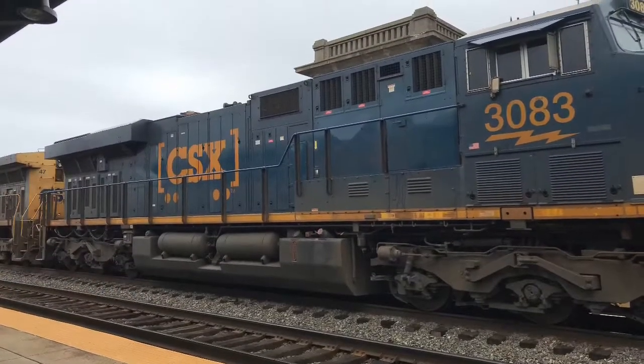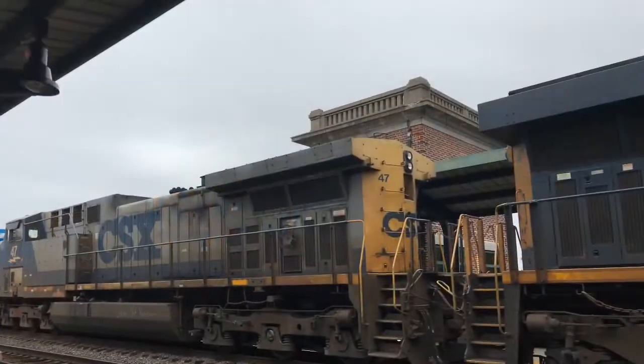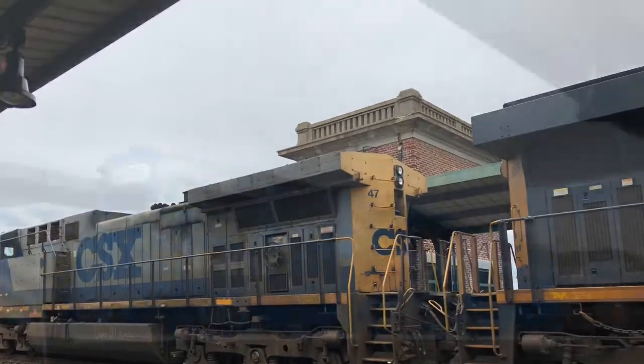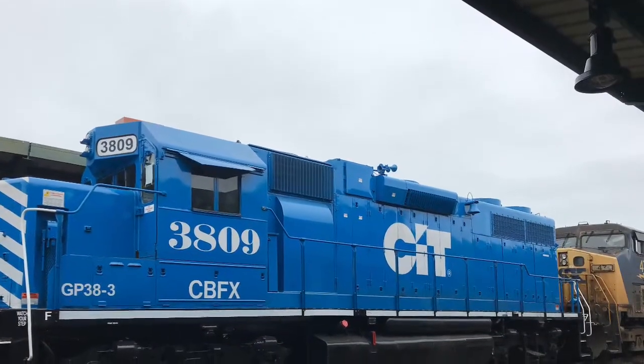This is the power from the Q410 back in September. We have our lead unit, number 3083, a GEVO. Behind that is the 47, a YN2 AC44. And then the real good stuff is CBFX 3809, a GP38-3.